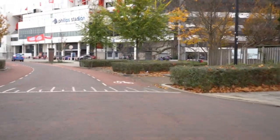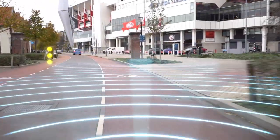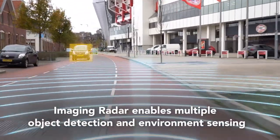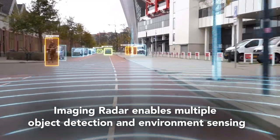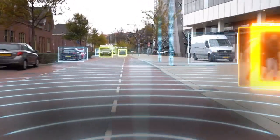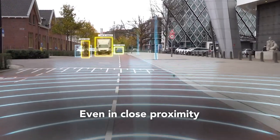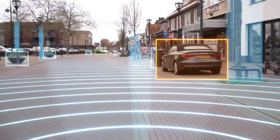Conventional radar detects few objects, and separating them is often challenging. With Imaging Radar, NXP intends to solve this problem. Imaging Radar improves radar sensing with unprecedented levels of resolution improvement. This enables the radar to detect multiple objects and, more importantly, allows them to be separated clearly.